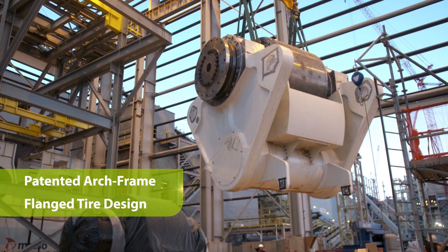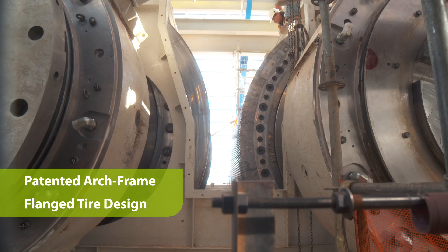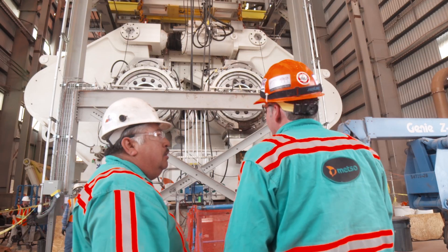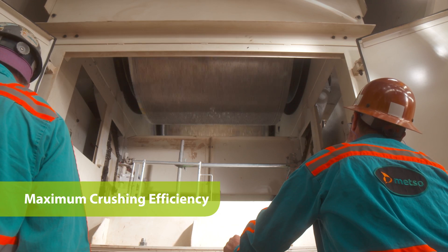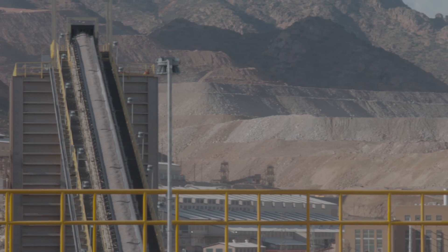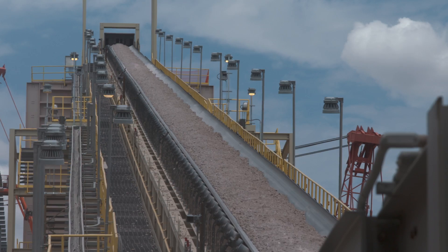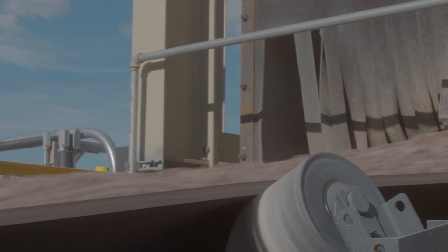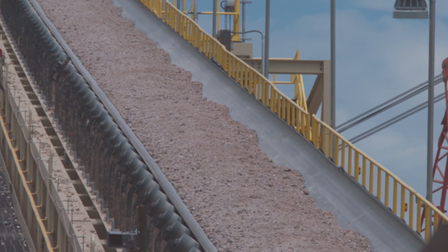The patented arch frame eliminates downtime caused by skewing and allows the use of a flange tire design. The flanges maximize crushing efficiency by pulling material into the crushing zone and preventing material from bypassing the tires. In a closed circuit pilot scale operation, this design reduced energy costs by 13.5% compared to a traditional non-flange tire design.